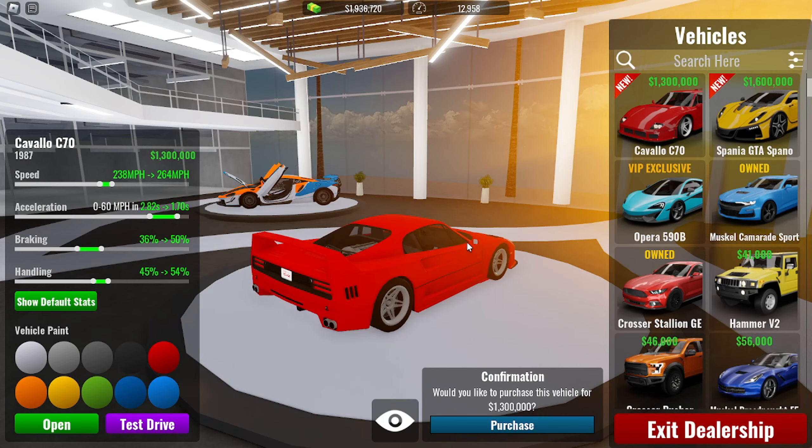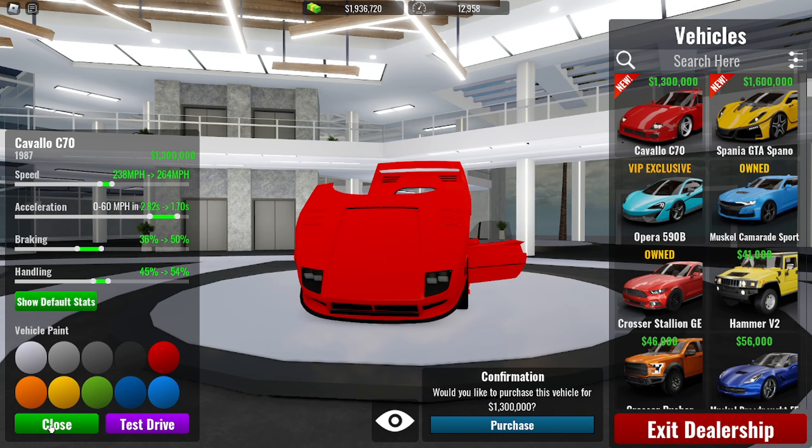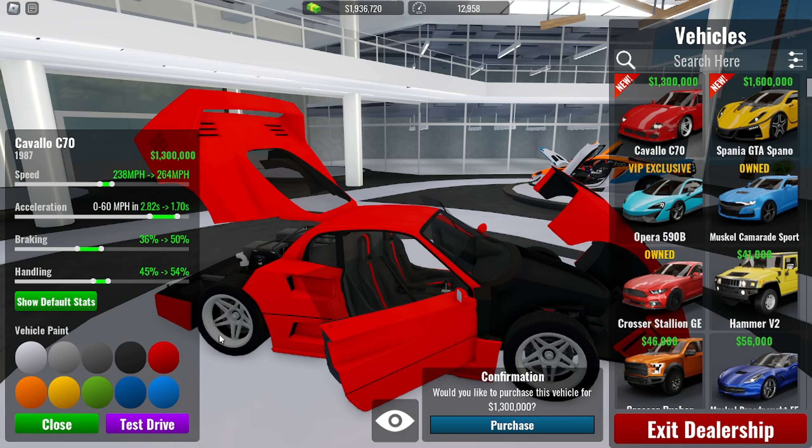It costs 1.3 million. Before, I think the F40 was around 700-800k, but now they've bumped the price up to a million — not sure why they did that. One thing about the F40 is the headlights used to pop up, but now they're just fixed in place.